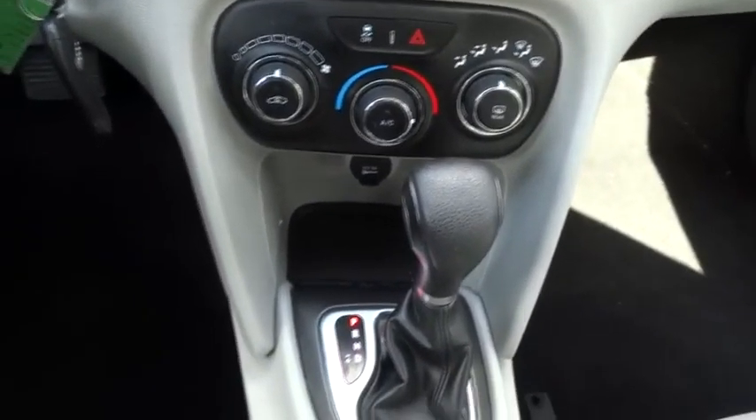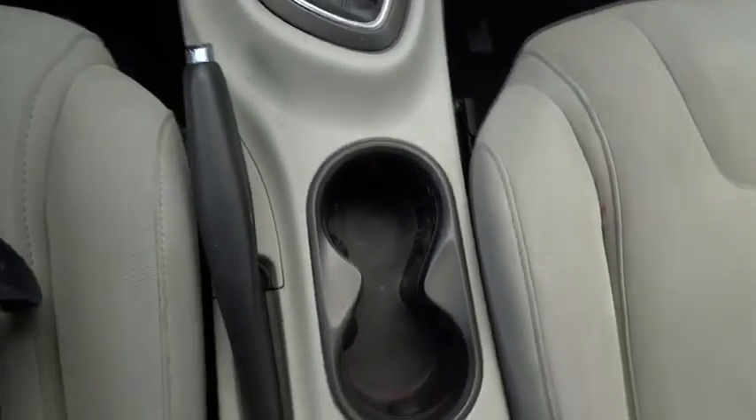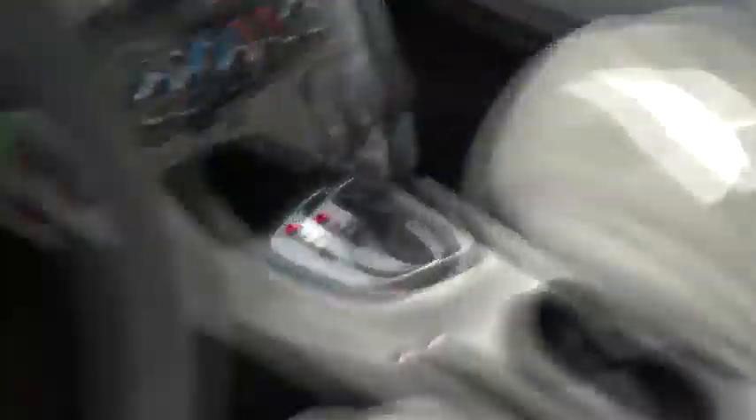Driver airbag, cruise control, keyless entry, four-wheel disc brakes, aluminum wheels, floor mats, rear defrost, FWD, AM-FM stereo radio.